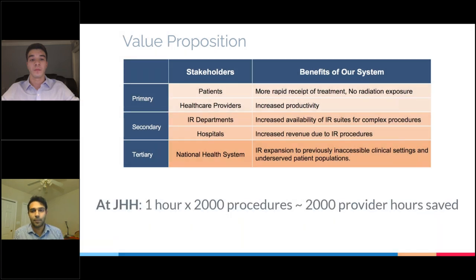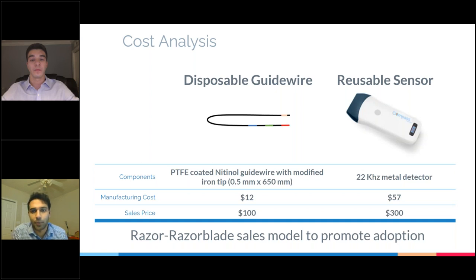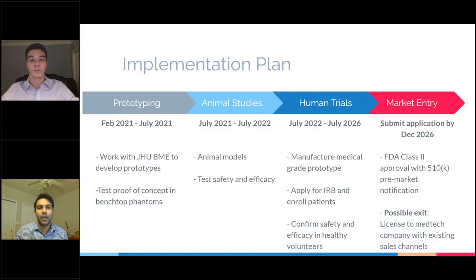Just within Johns Hopkins Hospital, saving an estimated one hour per procedure saves over 2,000 provider hours per year. Conducting market research with medical device manufacturers, we estimate wholesale prices of $12 each for guide wires and $57 for the sensor, and seek to price at $100 and $300 respectively. We plan to adopt a razor-razor blade model of sales where the sensor is sold at a low price to promote adoption while pricing with larger margins on each guide wire. Within the first two years, we plan to complete proof of concept testing on benchtop models and test efficacy in animals. By 2026, we'd like to manufacture a small batch of medical grade devices and confirm safety and efficacy in healthy volunteers, and finally apply for FDA approval as a Class 2 device with 510(k) early market notification. A possible exit would be to license to a medtech company and use their existing sales channels to promote rapid adoption.